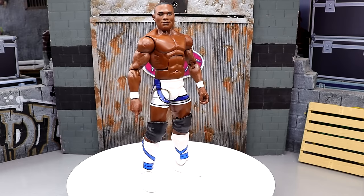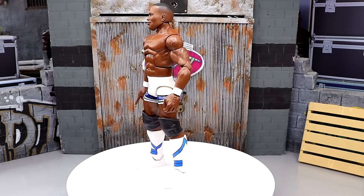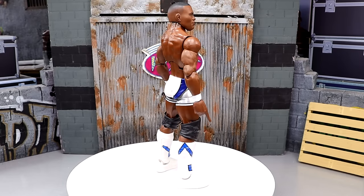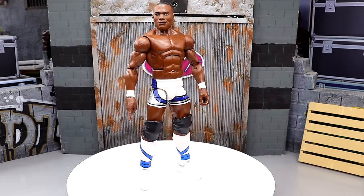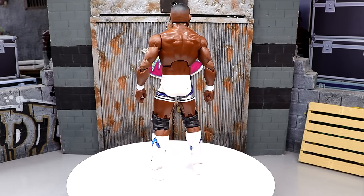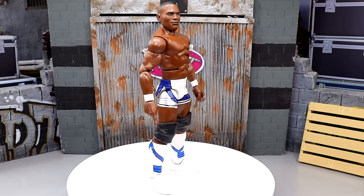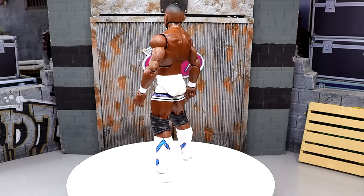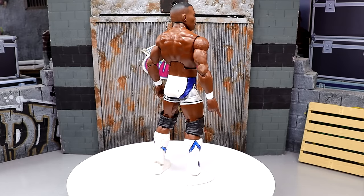Coming in at number 10, we have the WWE Elite Ruthless Aggression Series Walmart exclusive Shelton Benjamin. This is a figure that I waited on for years and years, way before 2019. This figure was a 2023 release, but it's been on my Mattel wish list for over a decade almost. Any Shelton Benjamin Elite, especially Flashback, is going to be high up on my list.